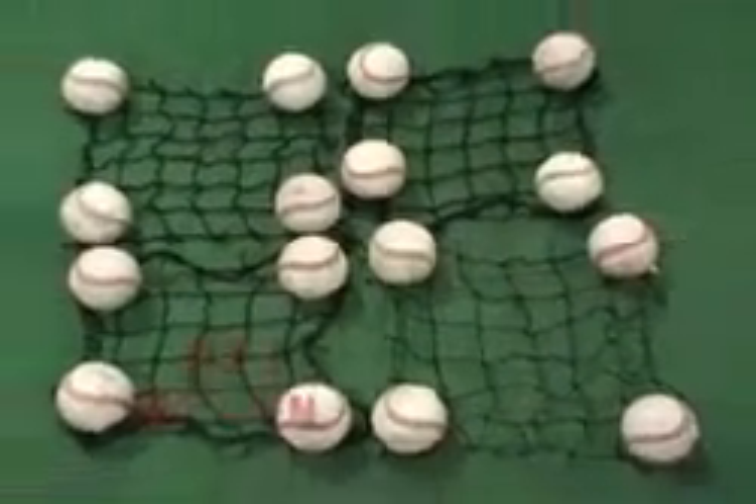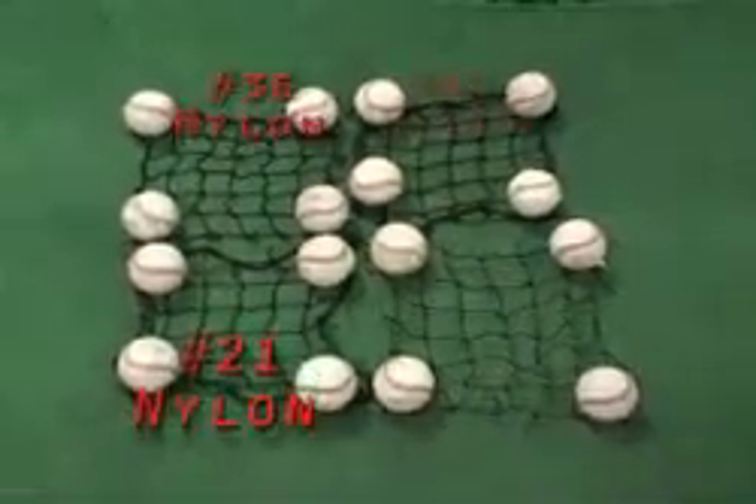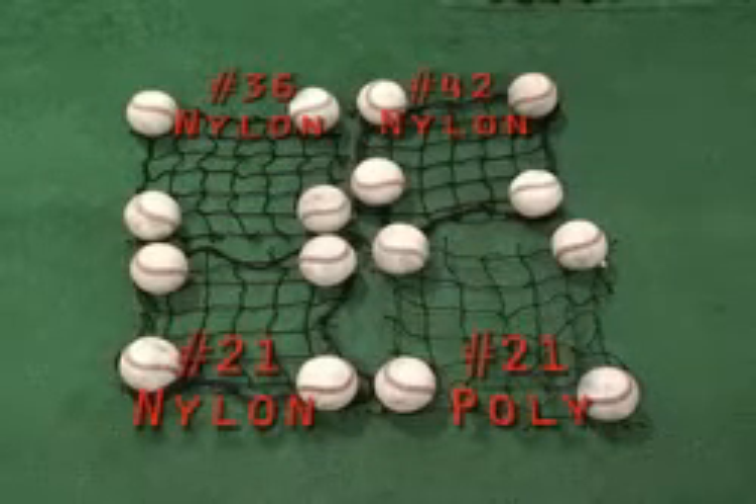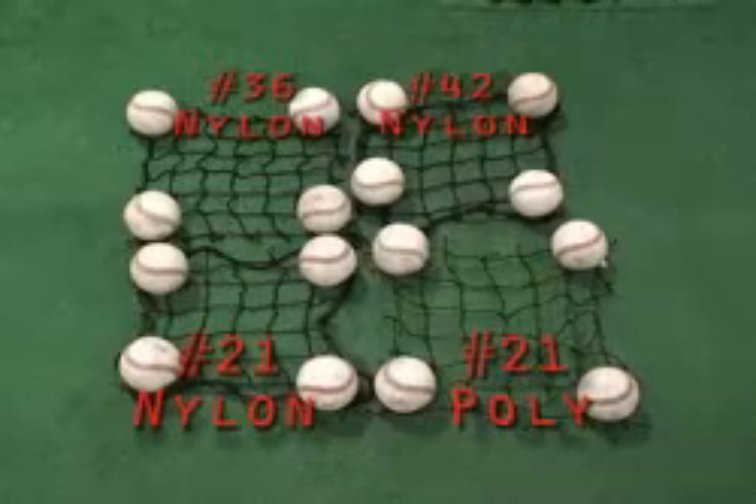Nylon is the premier material. It's certainly stronger and more expensive than poly, also known as polyethylene. Net strength for either material is measured as tensile strength. Our number 21 net, which is our standard, has 220 pounds of resistance before it will snap, whereas our number 36 is 320 pounds. As you can see, a heavier net again relates to longevity.